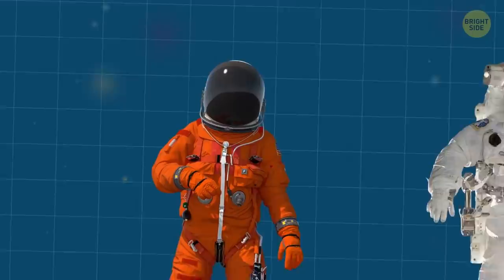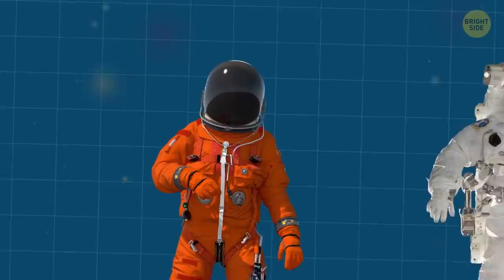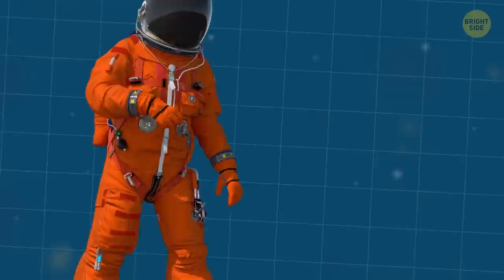There are actually two main types of spacesuits. The first one is the Advanced Crew Escape Suit, also known as the orange suit, also known as the pumpkin suit.